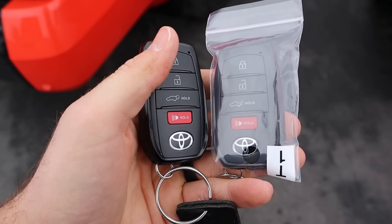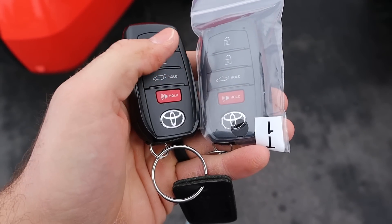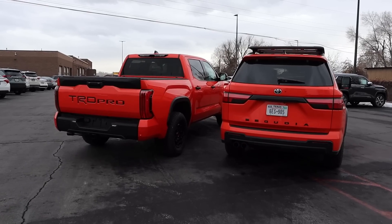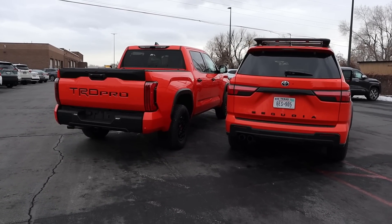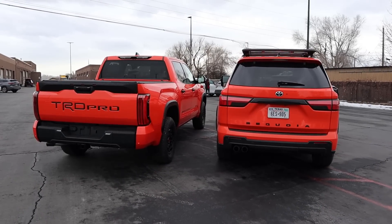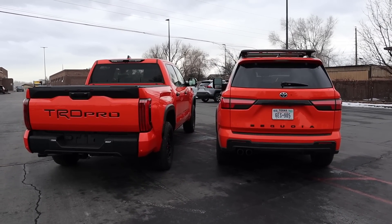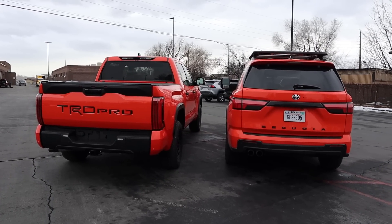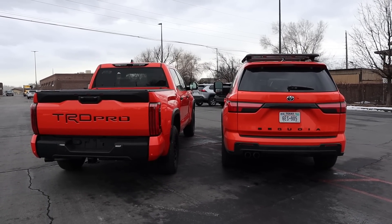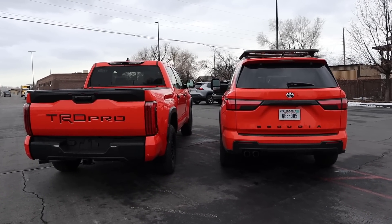Taking a look at the key fobs, they're pretty much identical except one opens a hatch on the Sequoia and the other lowers the bed on the Tundra. Payload capacity is 1,315 pounds for the Sequoia versus 1,355 pounds for the Tundra TRD Pro. Towing capacity is also slightly different — the Tundra can tow around 10,000 pounds while the Sequoia is rated at 9,000 pounds, so the Sequoia is a little bit less in both payload and towing capacity.